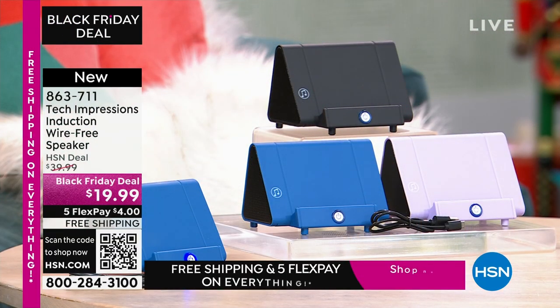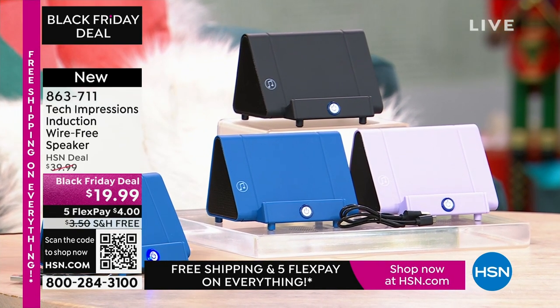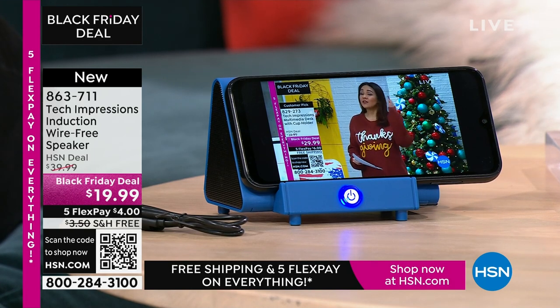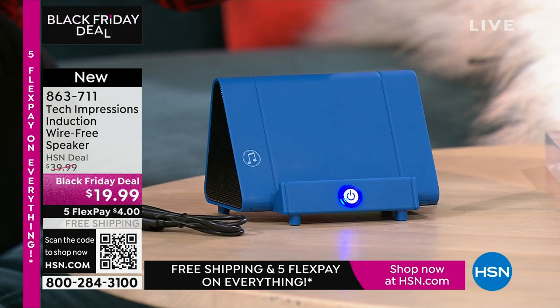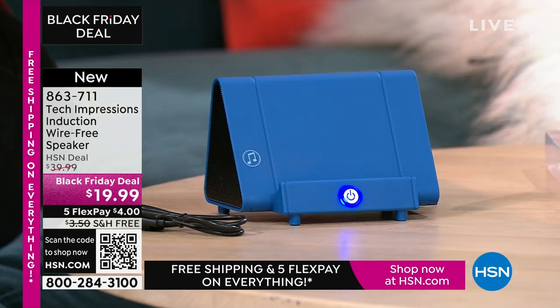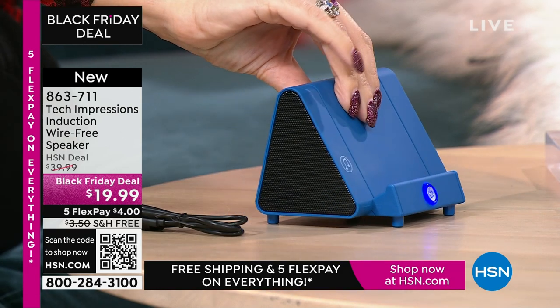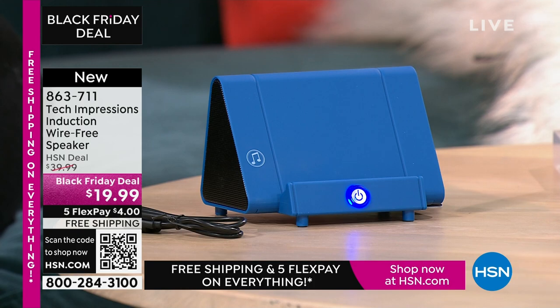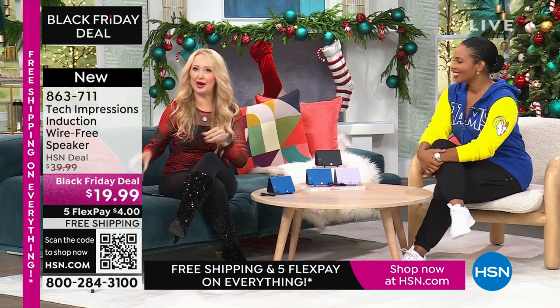This is going to work for every single person — we have three beautiful colors. How many times have you wanted to hear music and gone through that complicated Bluetooth pairing process that takes forever? With this, there's no pairing process, no cables, cords, or wires. Maybe you're watching a TV show and you can't hear a thing on your phone. All you do is turn on your Tech Impressions speaker and line up the phone. It's contact only. There's no troubleshooting — absolutely zero troubleshooting.